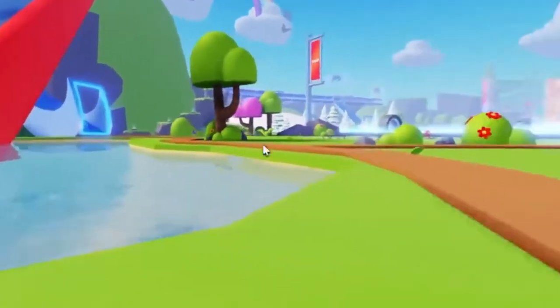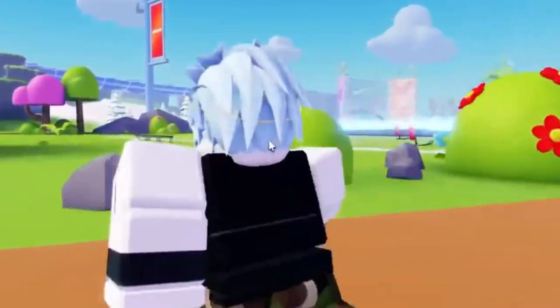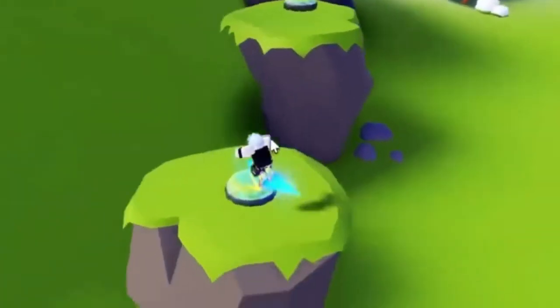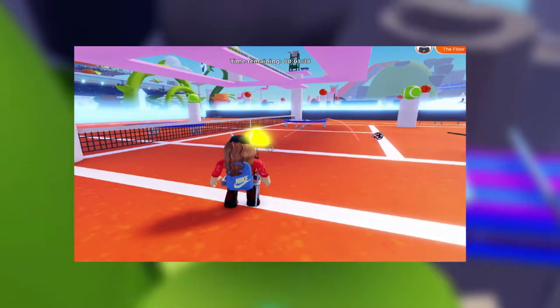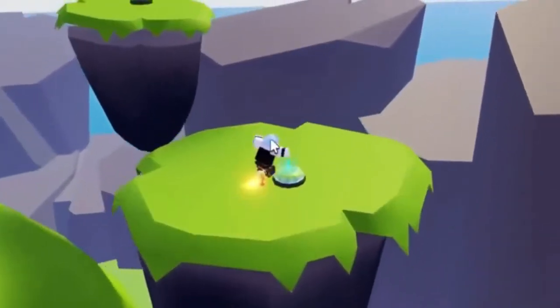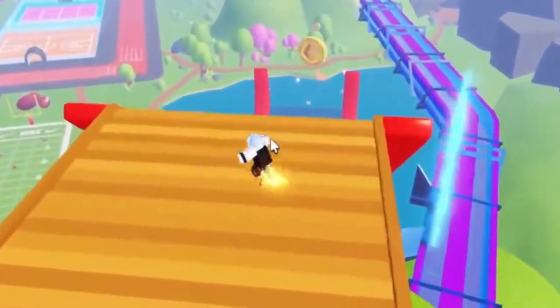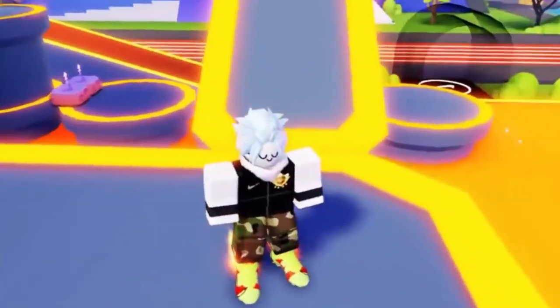Of course, the digital products that are available cost Robux, and let us warn you, it isn't cheap to own these products. When you are in Nike Land, you are compelled to use your creativity and imagination, thus leading to an incredibly fun experience. An individual's boundless creativity is supported and stoked when in Nike Land.